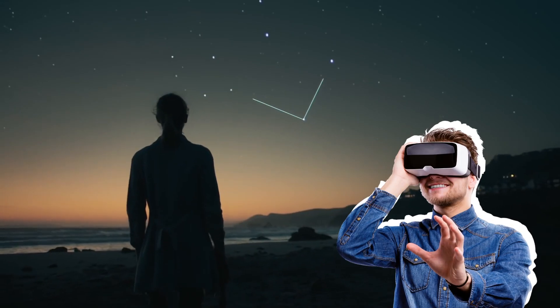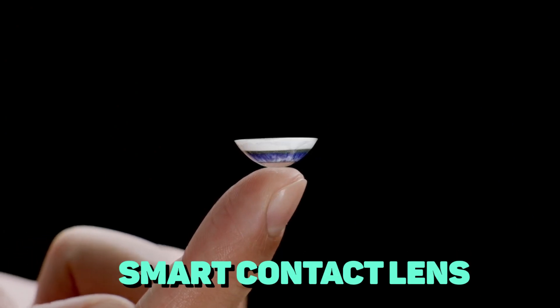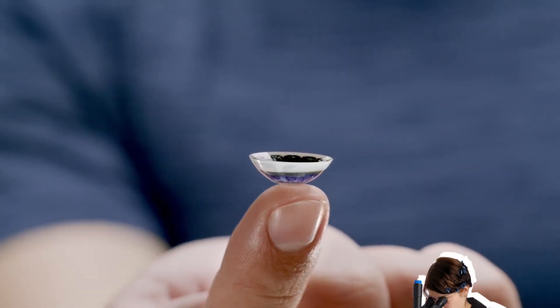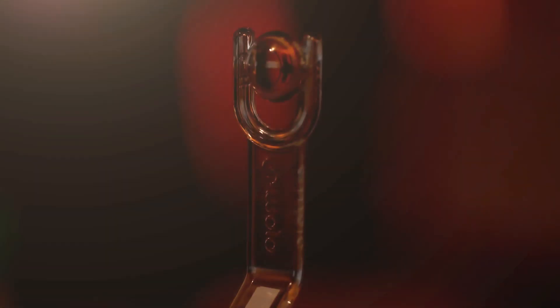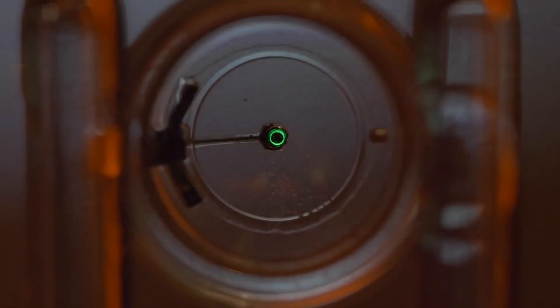Today's virtual and augmented reality hardware is clunky and inefficient, but a smart contact lens could change that. Although that sounds like science fiction, we might be getting there soon. According to MojoVision, its smart contact lenses have a tiny LED display and medical-grade micro-batteries, and are currently a working prototype.